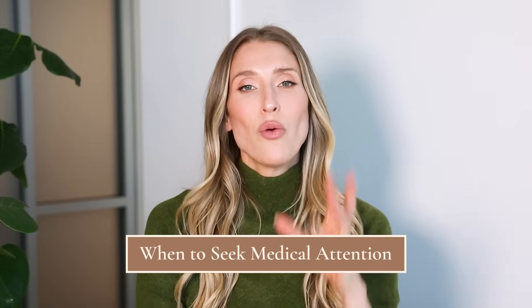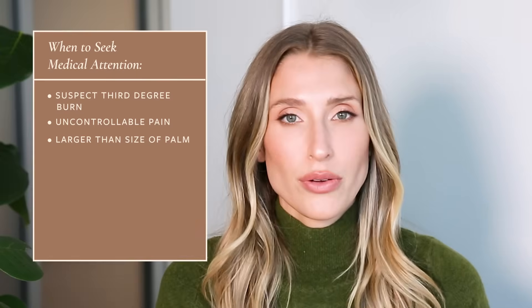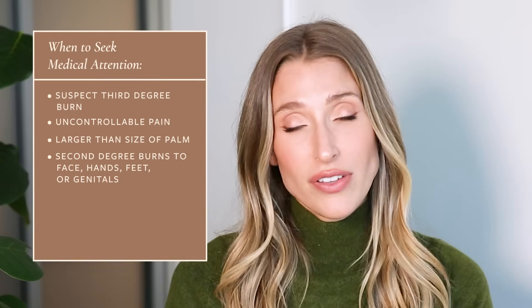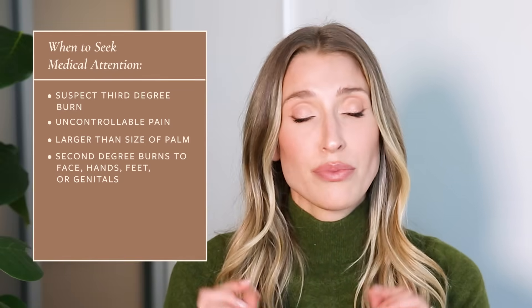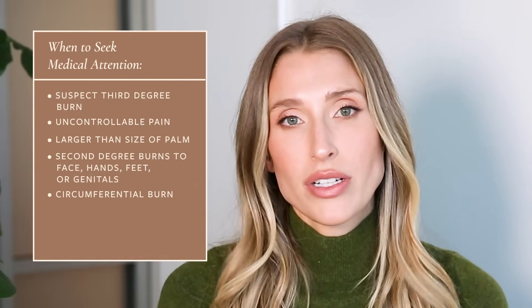Let's talk about when to seek medical attention for your burn. Absolutely number one, if you have concerns that you have a third degree burn, you need to go to the hospital. If the pain from your burn is not controllable, you also need to seek medical attention. If you have a burn larger than the size of your palm, it's important to get medical care. Certain body locations also warrant medical care for second degree burns — that includes the hands and feet, genitals, face, particularly the eyes or ears. Also, if you have a burn that wraps all the way around a limb — a circumferential burn — it's very important to get medical care.